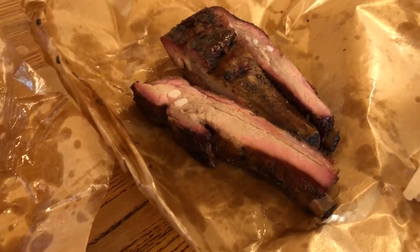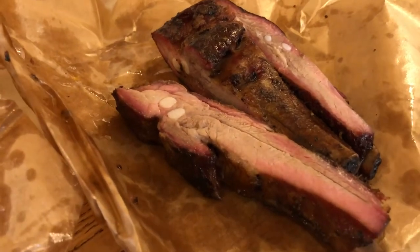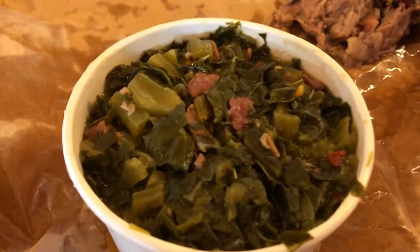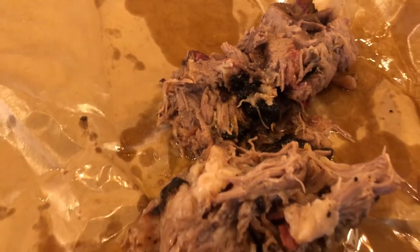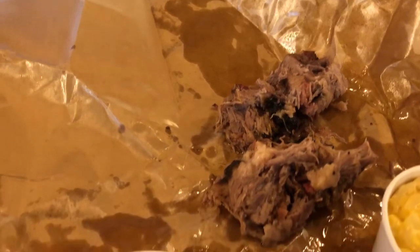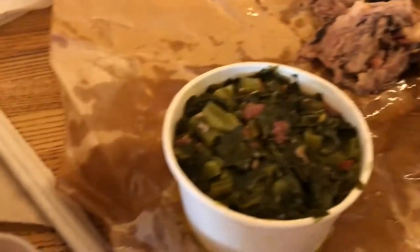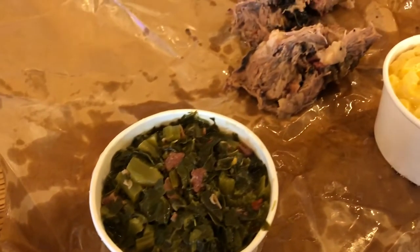Hey guys, Howard and I are trying out a new barbecue restaurant in Dallas. We got some ribs, mac and cheese, collard greens, and some brisket — it kind of looks like pork but it's actually brisket. If you've never been to Texas, typically at a barbecue restaurant they serve your meat on butcher paper, so we don't have plates — we're eating right off the paper they gave us. I always get some pickled onions, and there's some barbecue sauce and a little mustard here too.